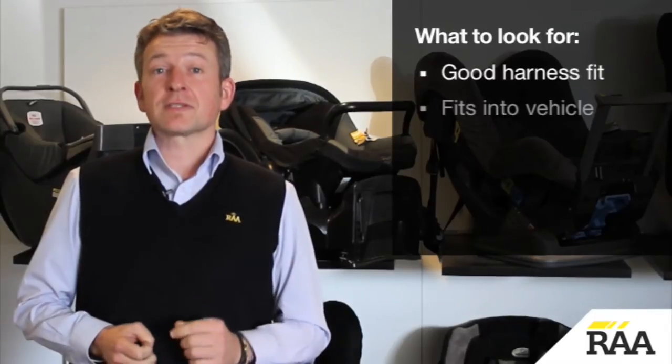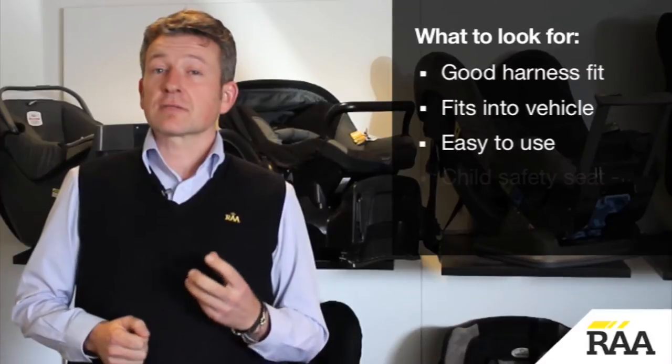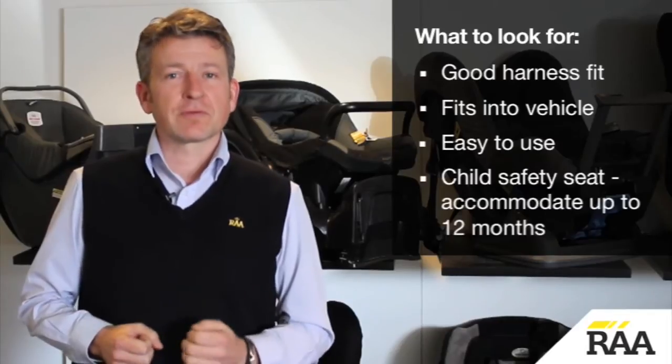When choosing a rearward facing restraint, look for a good harness fit, make sure it fits into your vehicle and it's easy to use. In the case of a child safety seat, look for one that will accommodate your child up to 12 months of age rearward facing.